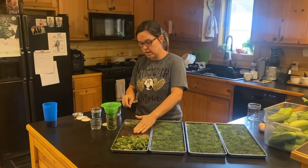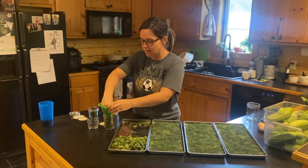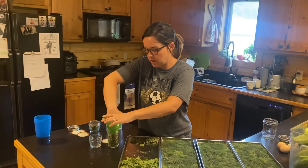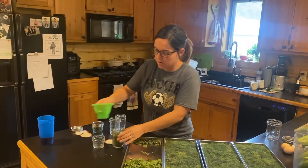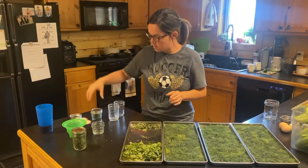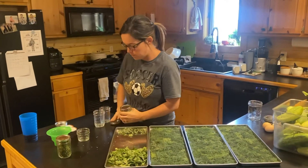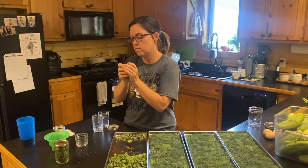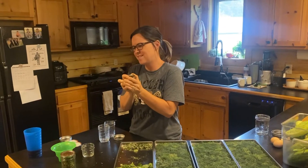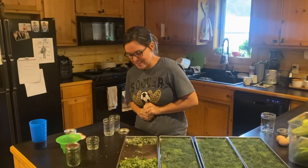My house smelled like dill yesterday because we had so much of it in here. Vacuum sealer works — yeah, it does.